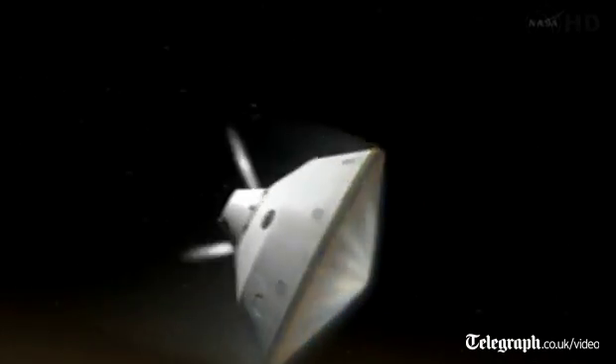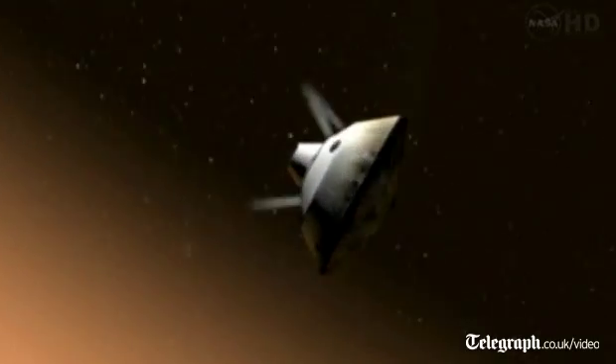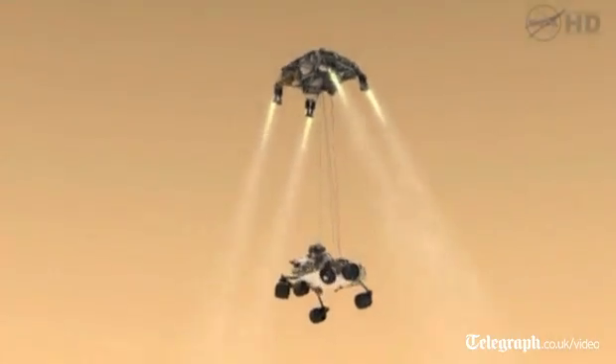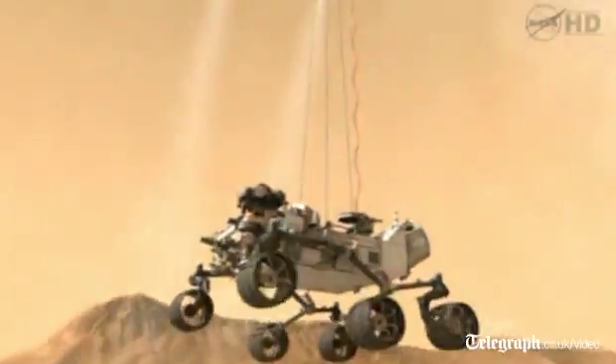We enter the atmosphere — you can see the thrusting of thrusters that we use to do the precision landing that both Doug indicated and Ashwin showed. At the landing ellipse, at Mach 2, about a thousand miles an hour, we kick out the parachute and drop off the heat shield at about 10 kilometers high. Then at about two kilometers high, we drop off the descent stage and propulsively lower ourselves toward the planet.